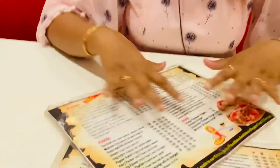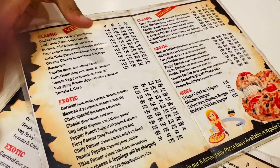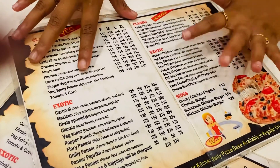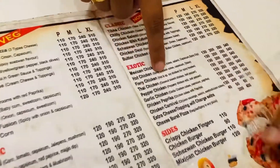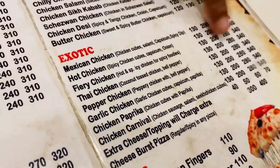So guys, we are going to order here. As you can see, there are many options — it's all pizzas, just pizzas. We ordered from the exotic range: fiery chicken medium at 200 Rs and garlic chicken medium at 200 Rs. There are also many varieties in non-veg, classic, and exotic categories. There are so many variety options here.